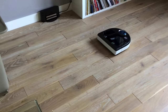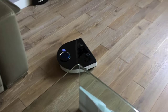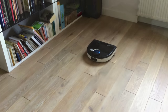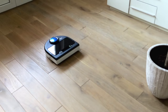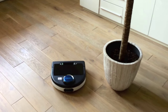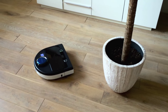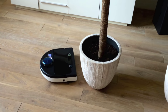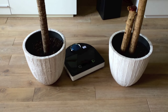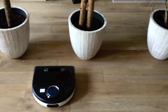Excellent — no mechanical force. Now let's see how it deals with the obstacle. Okay, it senses the object and makes a little circle around it, which is brilliant.